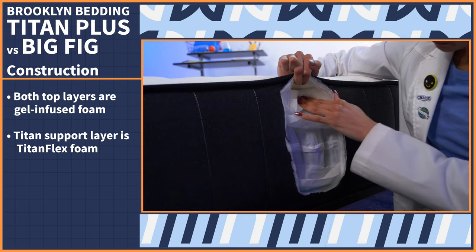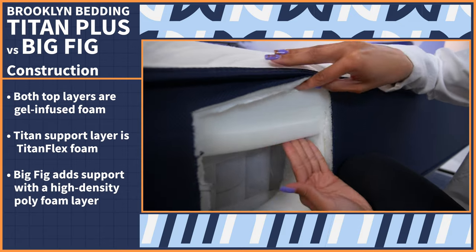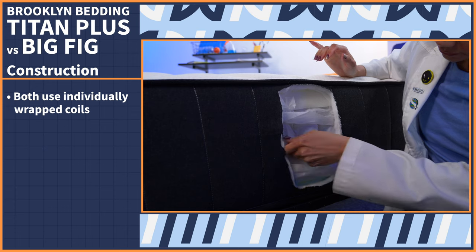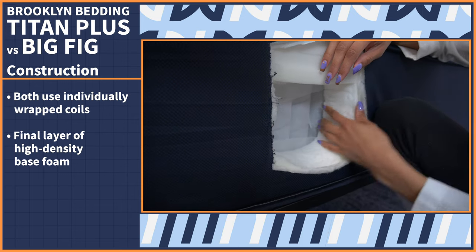Next, the Titan features the brand's patented Titan Flex Foam, which helps with responsiveness and pressure relief, while the Big Fig adds support with a high-density polyfoam layer. Both beds have individually wrapped coils, which help cut down on motion transfer and offer durable support while you sleep, followed by a final layer of high-density base foam.